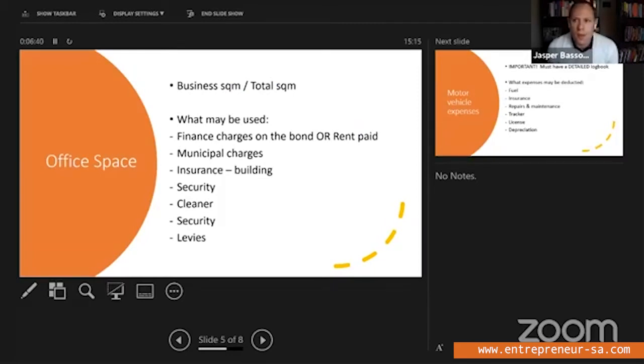For office space, you need to calculate the business square meters of that exclusive working space, and then the total square meters of your house. We work on a pro-rata portion: business square meters to total square meters. If you own a property, you may deduct the finance charges on the bond — only the interest portion, not the capital portion. If you have a rented property, you may deduct the rent.